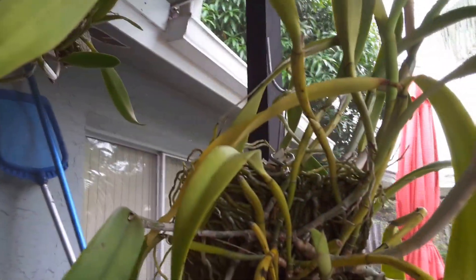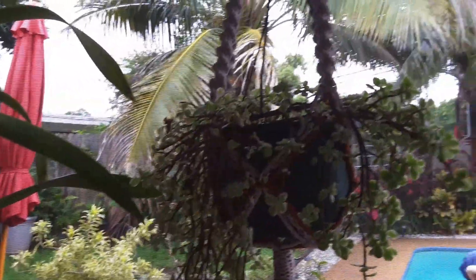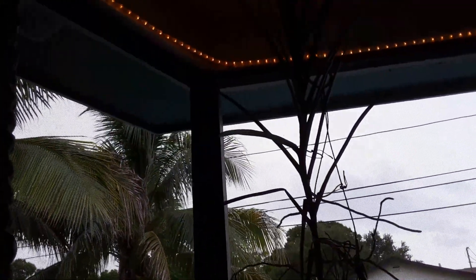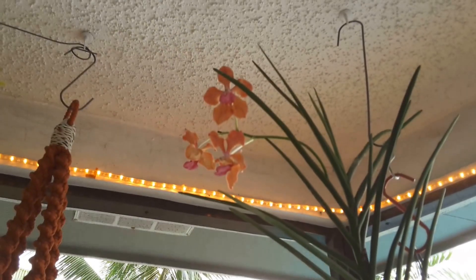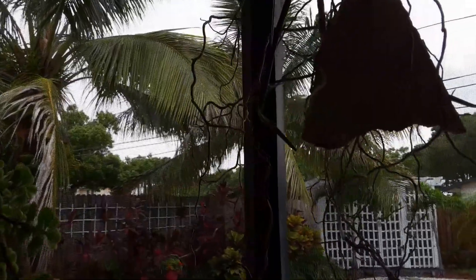Right now where I'm standing in my screen porch, I couldn't stand here last night because I would be in two inches of water. And there is my vanda — she's doing well. All my other vandas are outside; they're going to have to fend for themselves.